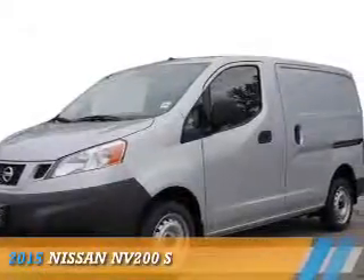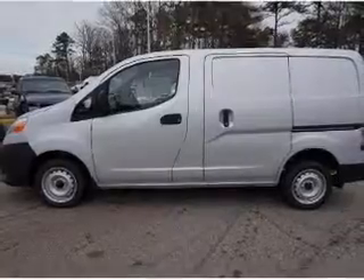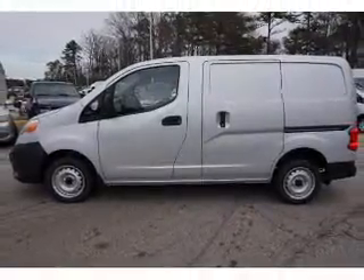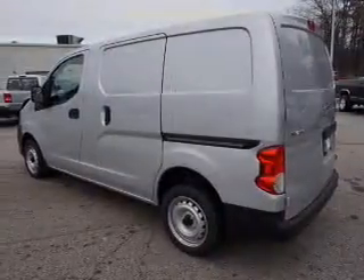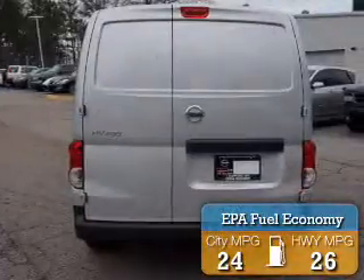Presenting the 2015 Nissan NV200. It's powered by front-wheel drive, a two-liter four-cylinder engine, and an automatic transmission. Great fuel efficiency saves you money by requiring fewer trips to the gas station.